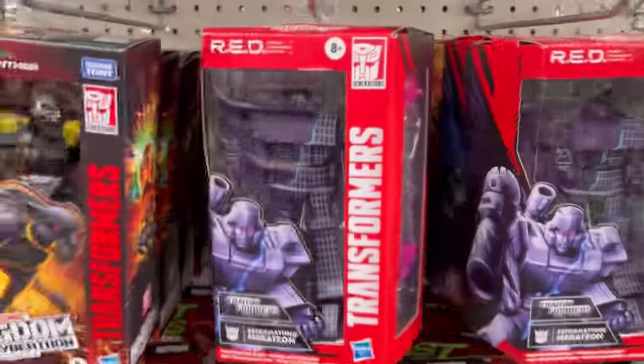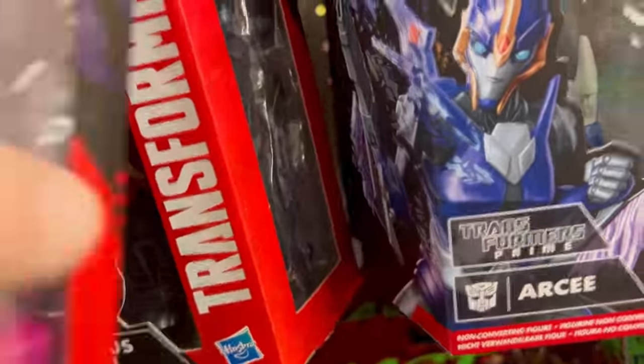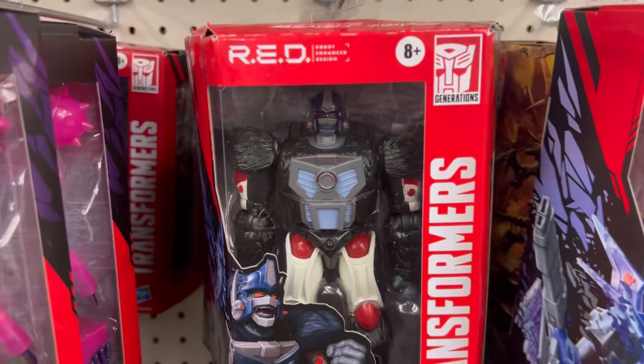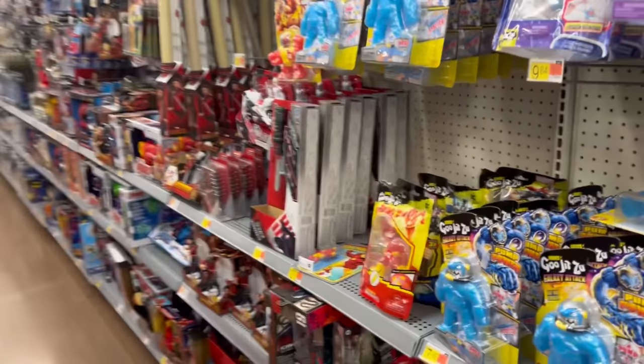We also have RC and another Megatron. I don't see that new Optimus — oh, there he is back there. These are definitely going to be pickups for me maybe after Christmas when I have a few extra dollars. I really like this Red series. I know the point of Transformers is to transform them, but I kind of like stationary figures.